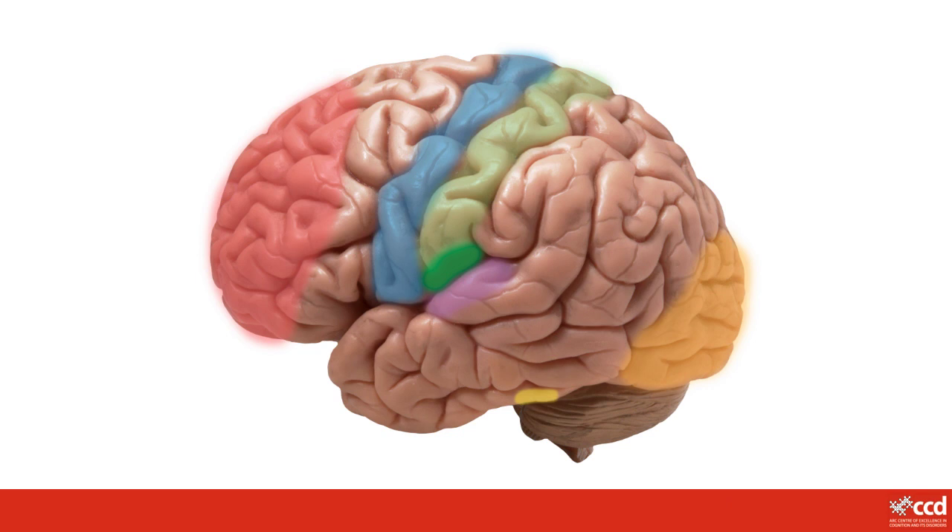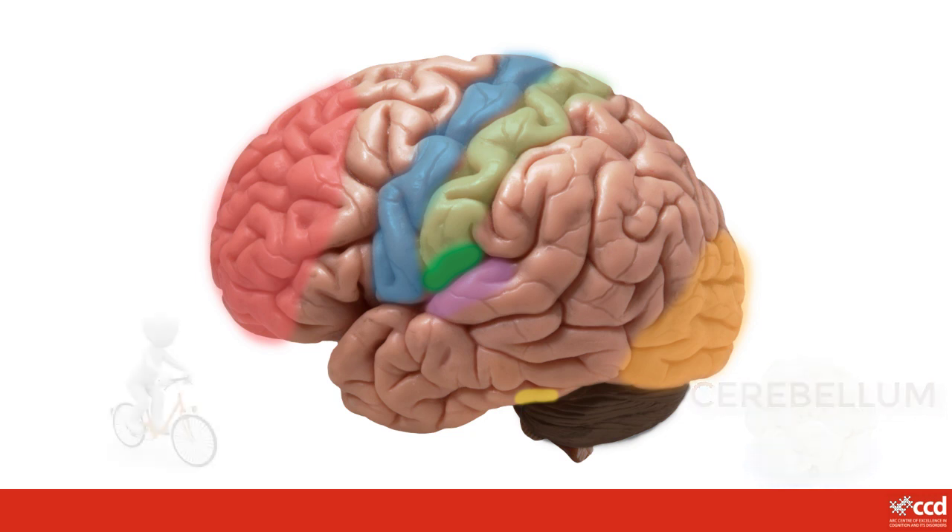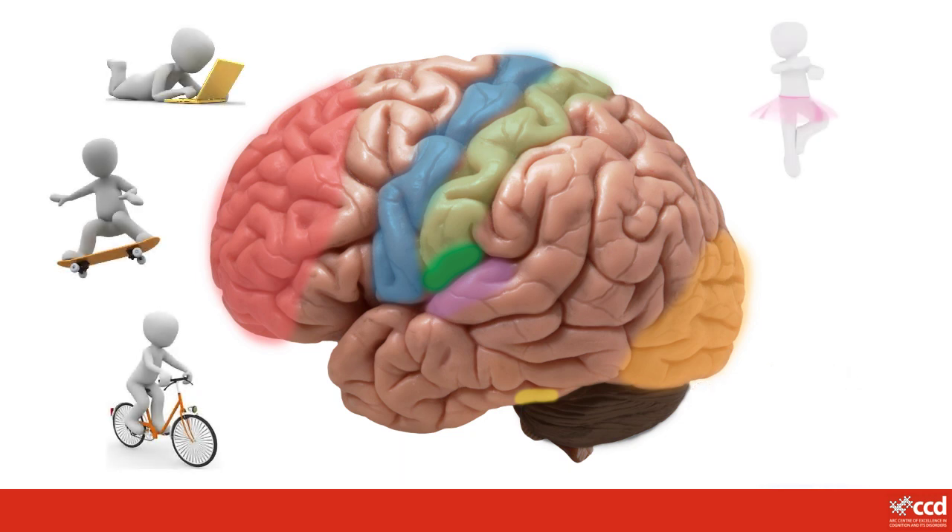As well as the cerebrum, which does lots of important jobs for you, there are two smaller parts of your brain that you need to be able to do all the things you do. One of these smaller parts is called the cerebellum. It looks a bit like a tiny cauliflower, tucked under the back of your cerebrum. This part of your brain is really important for keeping your balance and helping you learn actions that we practise a lot, so that you don't have to think about them. Without your cerebellum, you wouldn't be able to ride a bike, skateboard, type or learn dance moves, and you would fall over all the time.